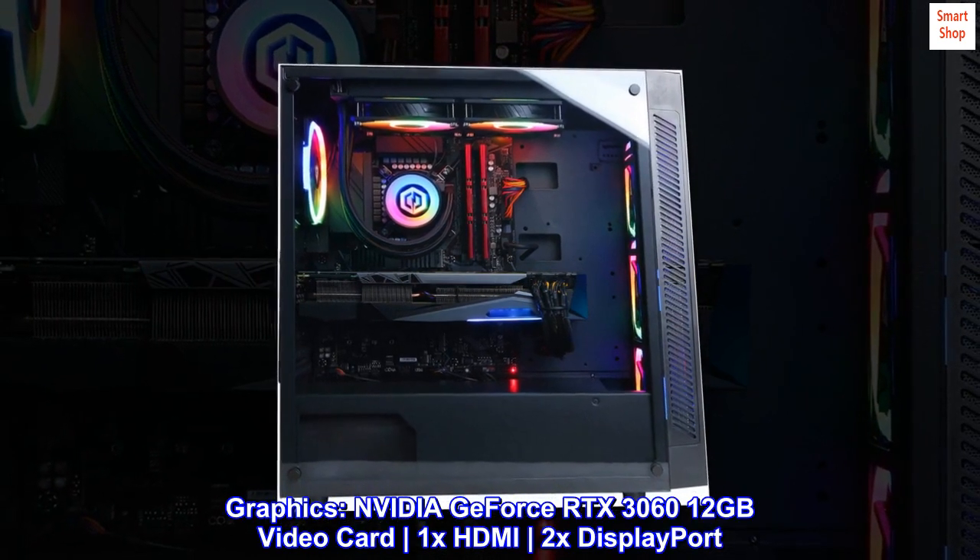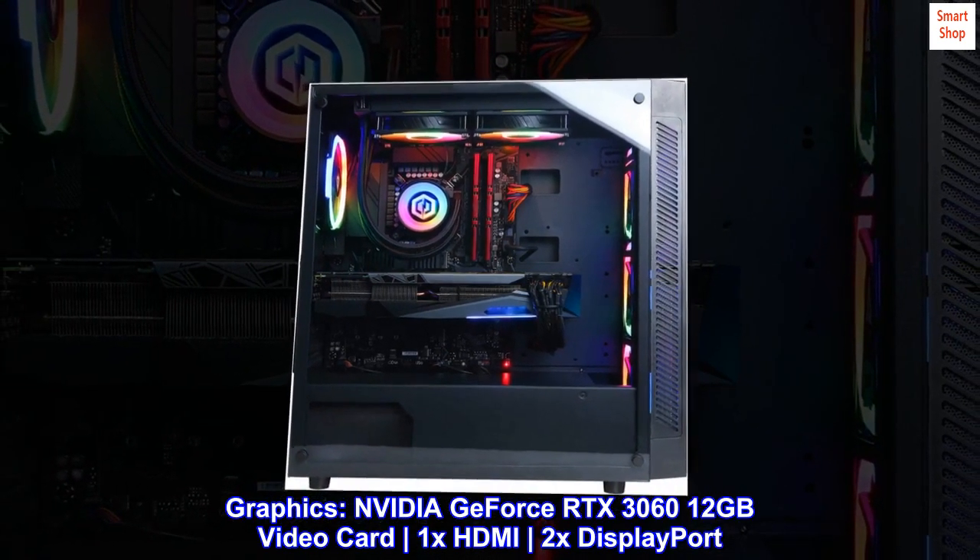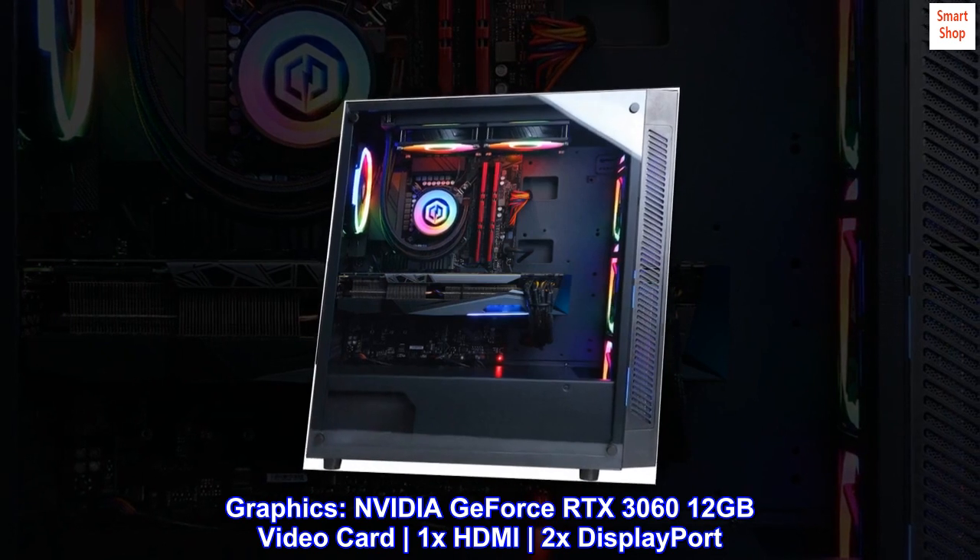Graphics: NVIDIA GeForce RTX 3060 12GB Video Card, 1x HDMI, 2x DisplayPort.